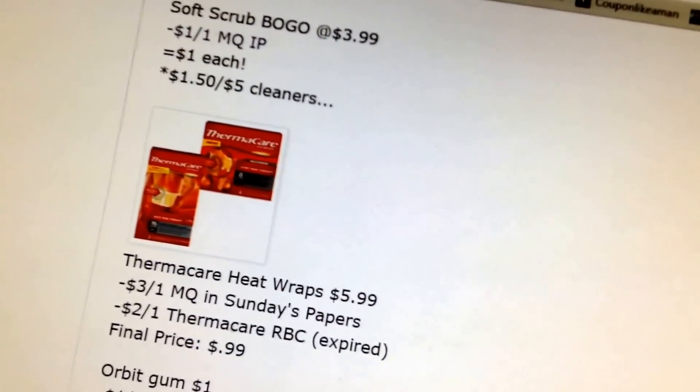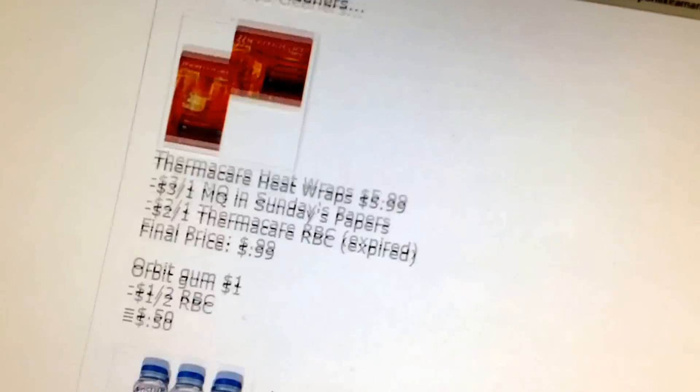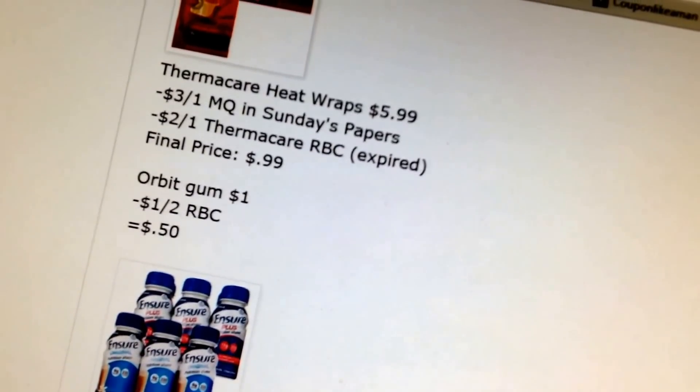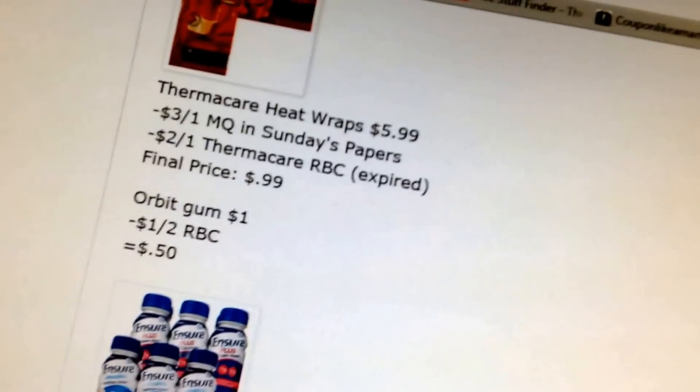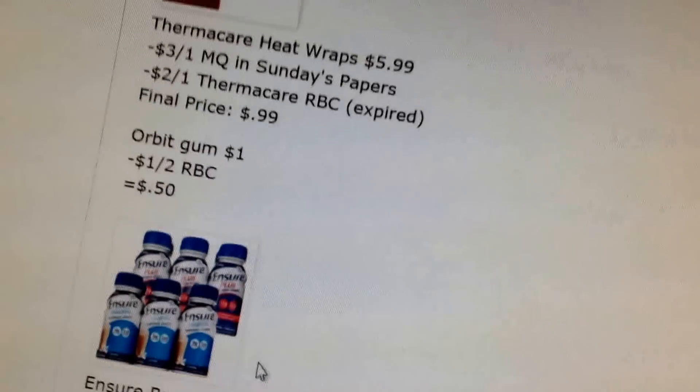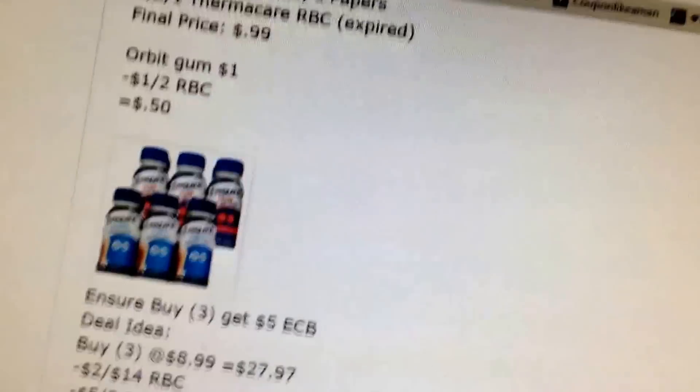Softsoap is BOGO — we have $1 off coupons. Thermacare is $5.99. We have a $3 off one coupon coming in Sunday's paper as well as a $2 Redbox coupon, though it's a few days expired so hopefully your store will let you use it. Or if it comes to $1, I have a $1 off two Redbox coupon.